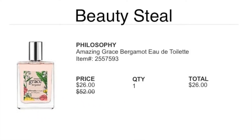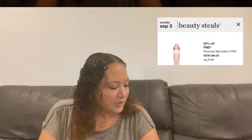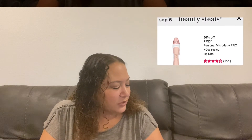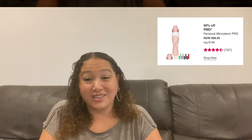Also on Sunday is the PMD Personal Microderm Pro, which gives your face a microdermabrasion treatment. It's originally $200, going down to $99.50 — 50% off. If that's something you've been wanting to try, this is a really good deal and a great time to pick it up.